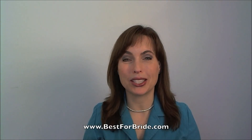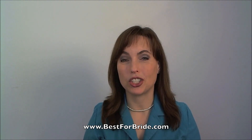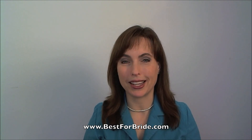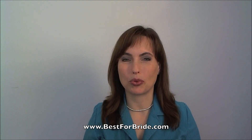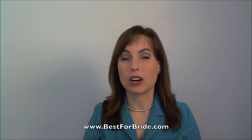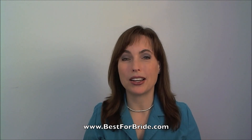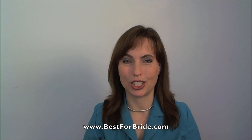Hi, I'm Suzanne, a bridal consultant for Best for Bride Bridal Store. Today I'd like to share an expert wedding tip with you. Wedding invitations are very important elements of a wedding. Invitations act as a prelude to the big event that is about to come. Photo wedding invitations are very popular choices these days, and here is a step-by-step guide on how to make your own photo wedding invitation.